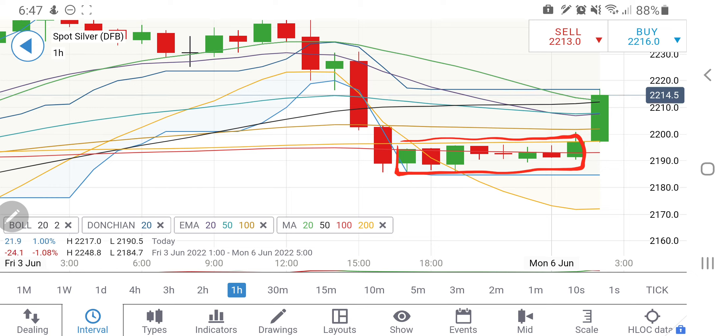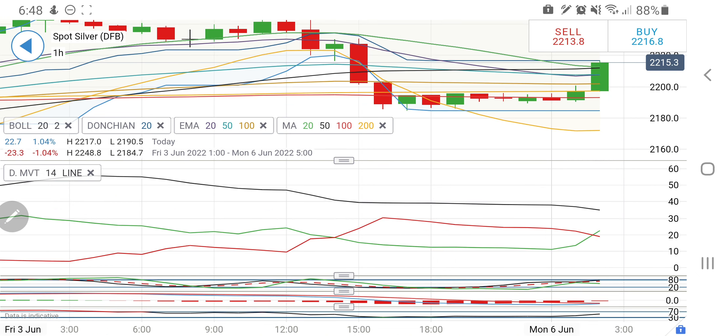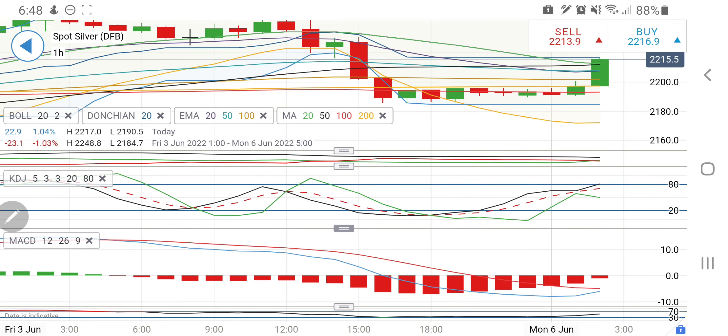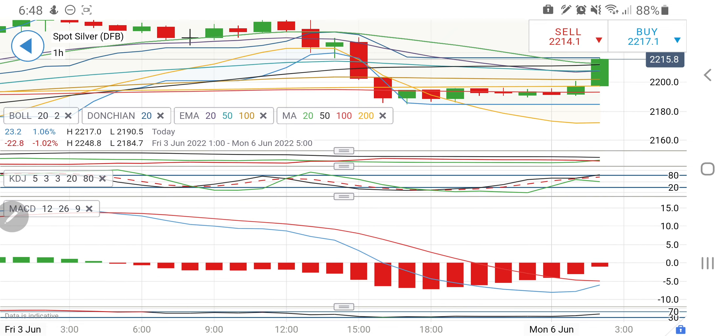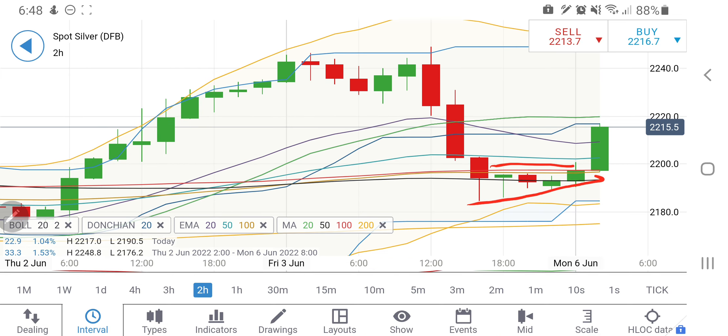Silver is giving a breakout on the hourly chart. It has traded in this zone for long; 2190 is the support and with that as support it has given a breakout, trying to rise strongly. 2220 is the next resistance, then 2230 and 2240 — these three levels are very important for silver. The directional movement has crossed over for a bullish move, the stochastic is entering overbought levels, the MACD is trying to converge and cross over for a bullish move, and the RSI is also looking upwards.